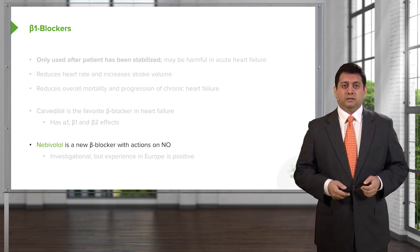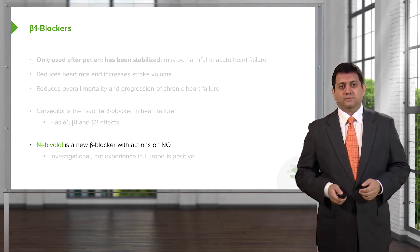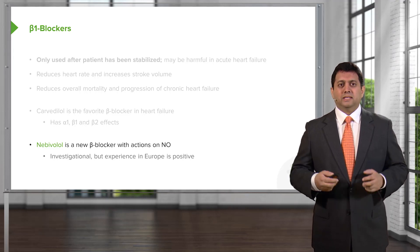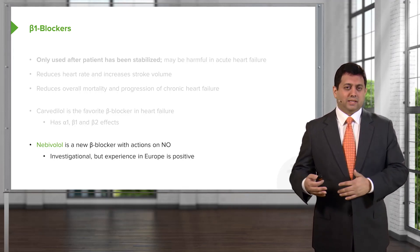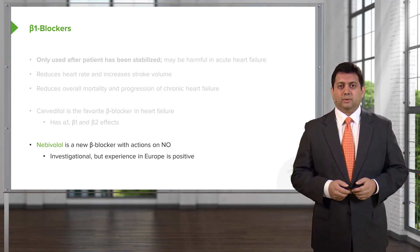Nebivolol is a newer beta blocker that has just recently come to the United States and Canada, and has been in Europe for several years. It has actions on nitric oxide. At this point in time, it's relatively investigational in the US and Canada, but there's a lot of experience in Europe which shows that it does quite well.